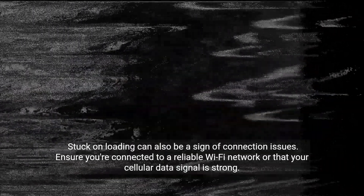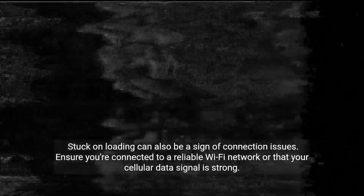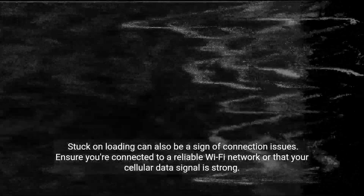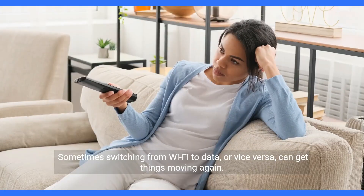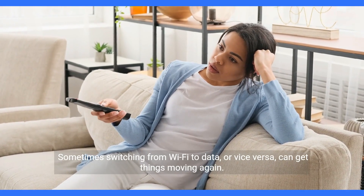Being stuck on the loading screen can also be a sign of connection issues. Ensure you're connected to a reliable Wi-Fi network or that your cellular data signal is strong. Sometimes switching from Wi-Fi to data, or vice versa, can get things moving again.